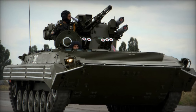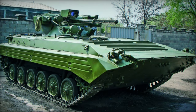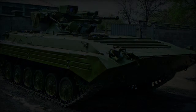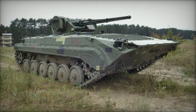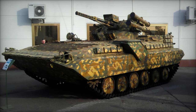Building upon the BMP-1's renowned mobility, the BMP-1U Shkval features a powerful diesel engine and enhanced suspension system, providing superior off-road performance and agility. With its amphibious capability, the vehicle can traverse bodies of water with ease, facilitating rapid maneuverability and operational flexibility in diverse terrain.